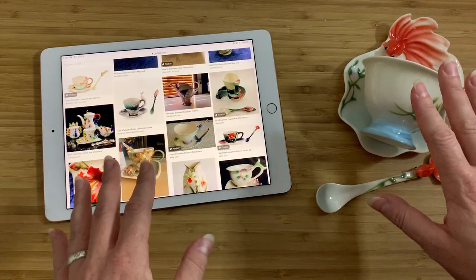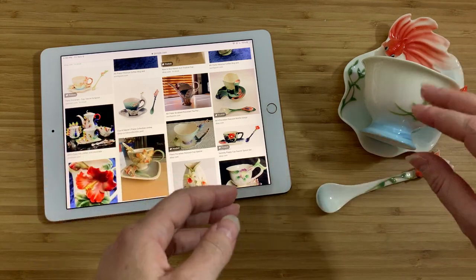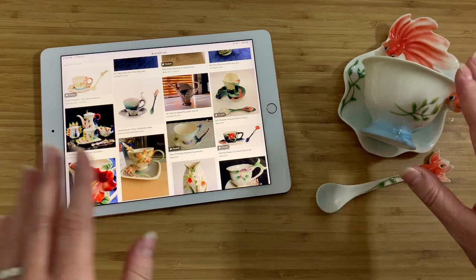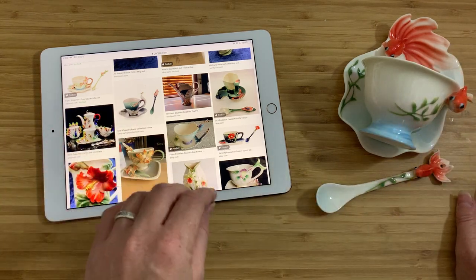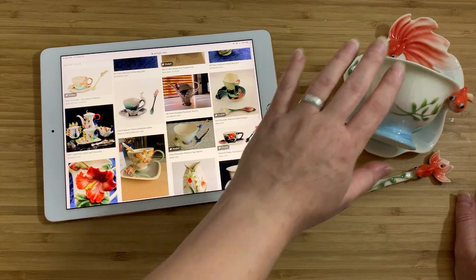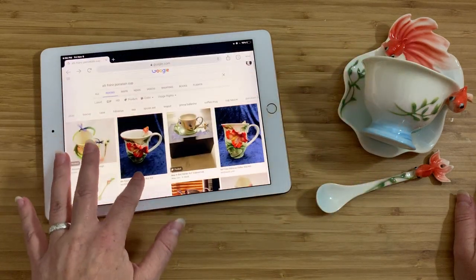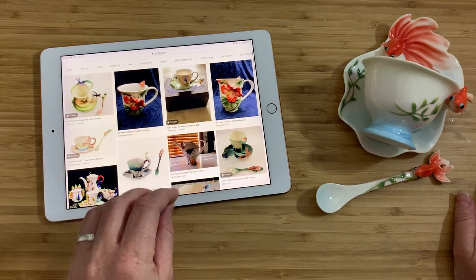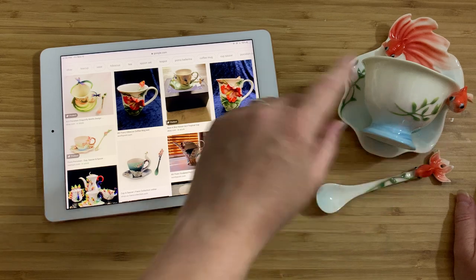I bought this for $10 off Craigslist from a very nice, orderly Chinese woman who told me she wasn't using it and just needed to get rid of it. And I just couldn't get over it — oh my god, it's so darling. It is just so astonishingly cute. I cannot get over how cute this is.